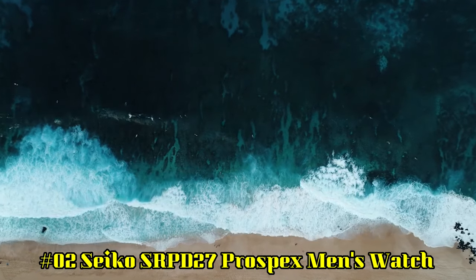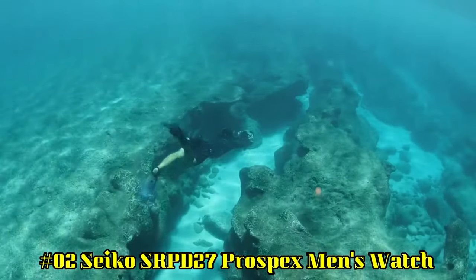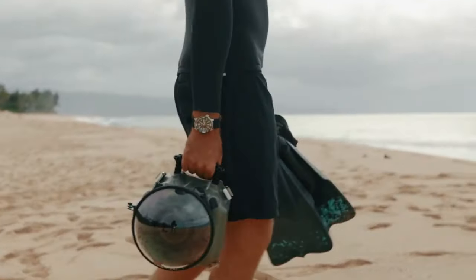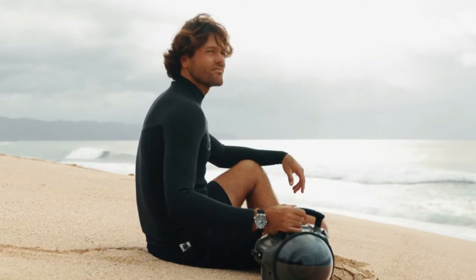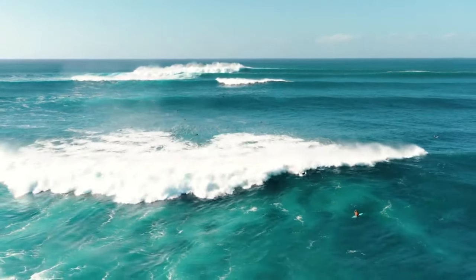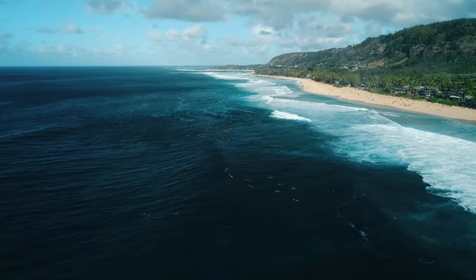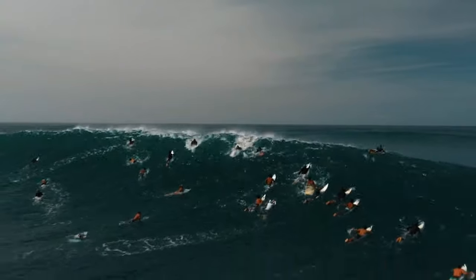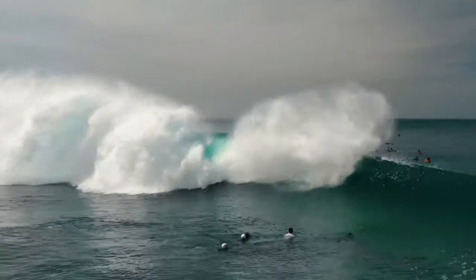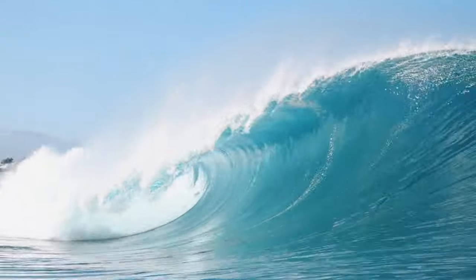Number 2: Seiko SRPD27 Prospex Men's Watch. I really like the Seiko Monster Watch. I like the rubber strap over the metal bracelet — the strap is lighter and made from a really soft, grippy rubber that holds the watch in place and looks great with the watch's black face. I liked the antiqued look of the watch face marker color; it looks even better in person. If you like automatic mechanical watches, this one shouldn't disappoint. Prospex Automatic Diver with manual and automatic winding capabilities, 21,600 vibrations per hour. Power reserve: approximately 41 hours.